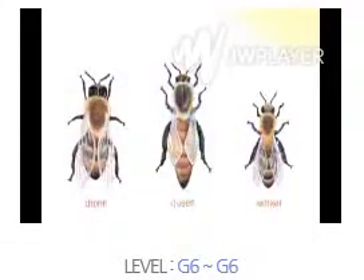The worker bees are the smallest in the hive, but there are many of them. About 50,000 to 60,000 worker bees live in one hive. They are all female.